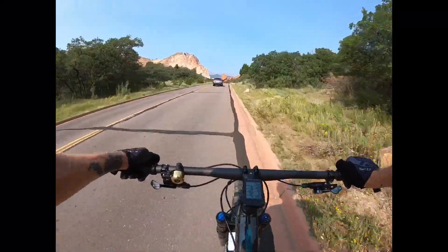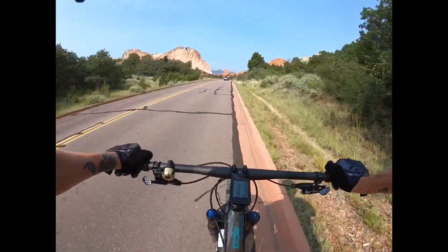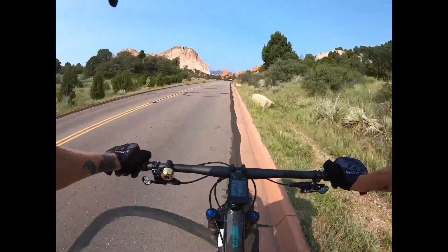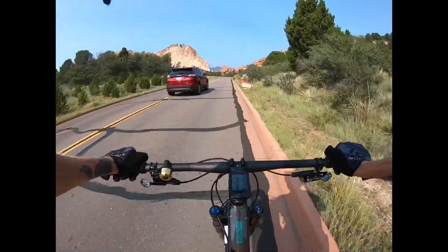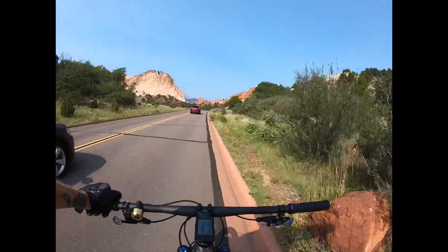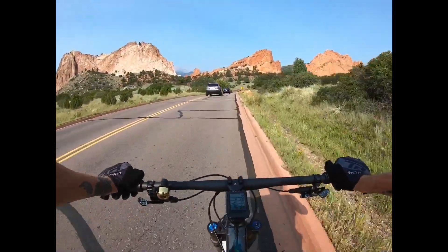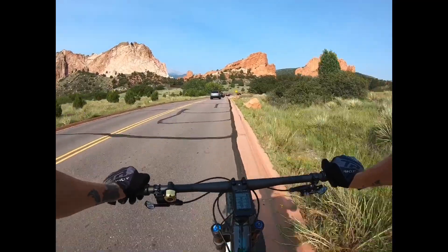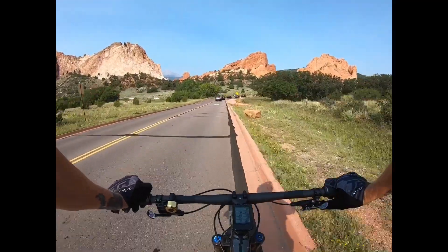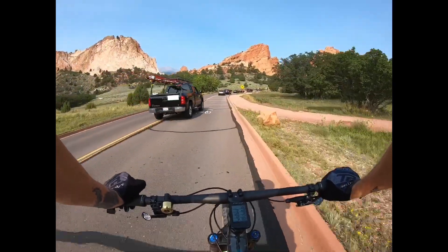Here I am in Garden of the Gods on a pedal bike adventure, and today's my birthday. Not a bad way to spend your birthday. It's a pretty busy park because it's pretty awesome, so I thought I'd cut through here and film it — see what y'all think.